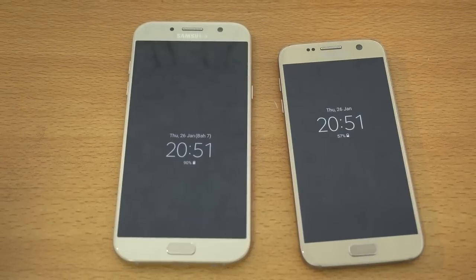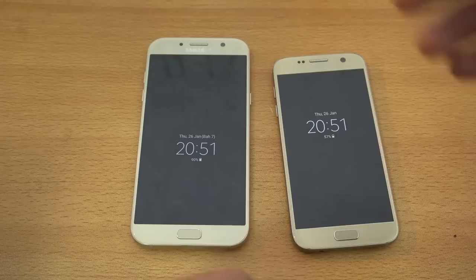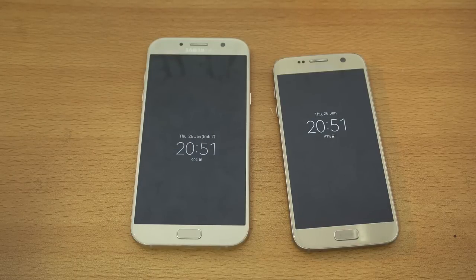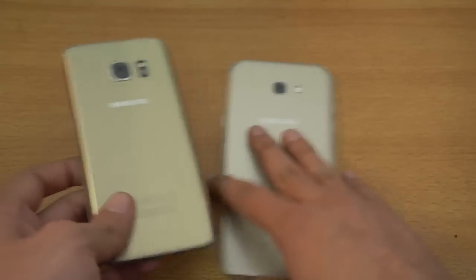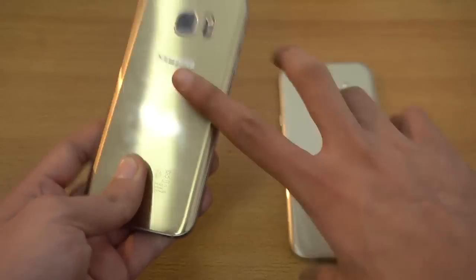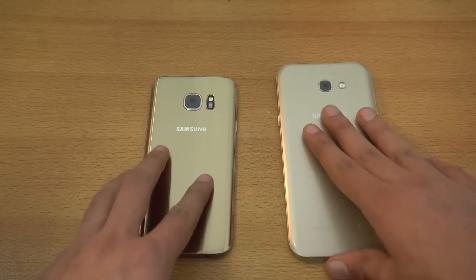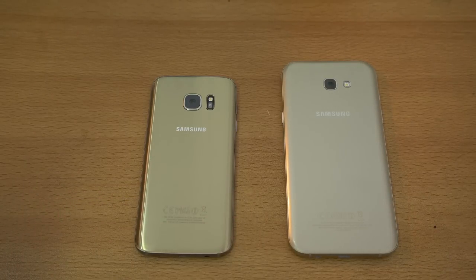Overall, the Galaxy S7 is a faster device. But the difference is right in front of you — you can actually save some money, because the A7 2017 is also a pretty fast phone. Maybe you don't really need that extra speed and can save some money by going for this one. Obviously the S7 does provide a better display, a better camera, and is a better phone overall. But the A7 2017 is not that bad — actually pretty good. I'll be doing another comparison, maybe testing out the camera. If you're interested, let me know in the comments. See you guys later — peace!